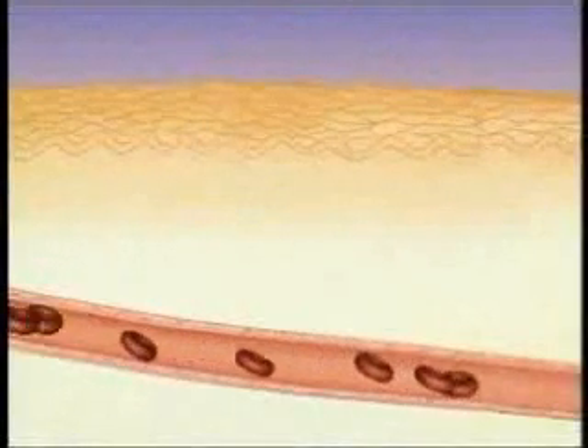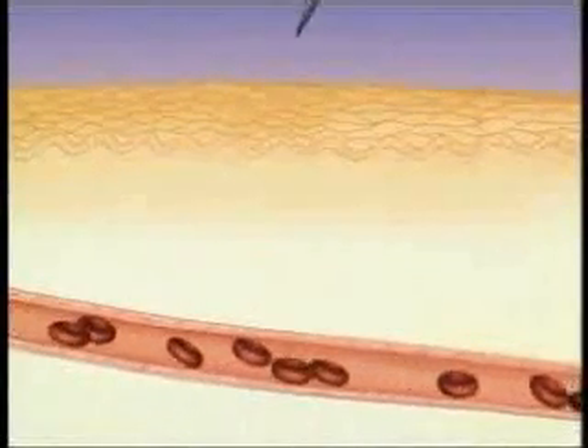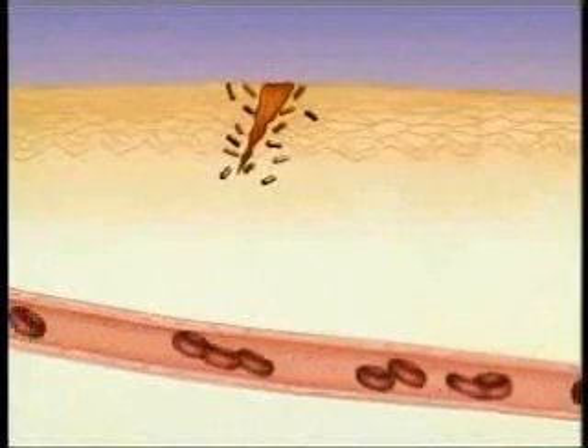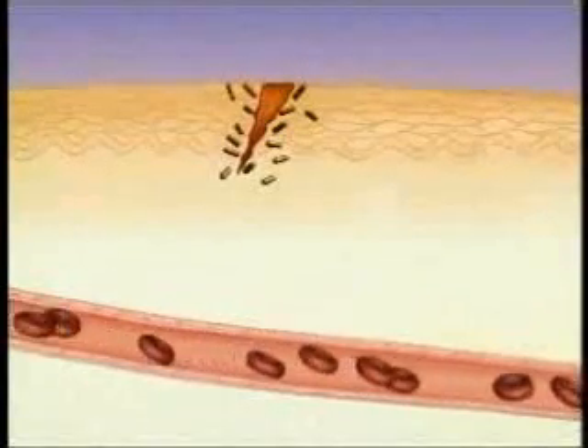Inflammation occurs whenever tissue is injured. Suppose, for example, that you are pricked by a pin. The pin injures the tissue and brings in bacteria, which begin to grow. The injured tissue and the bacteria release chemical signals.